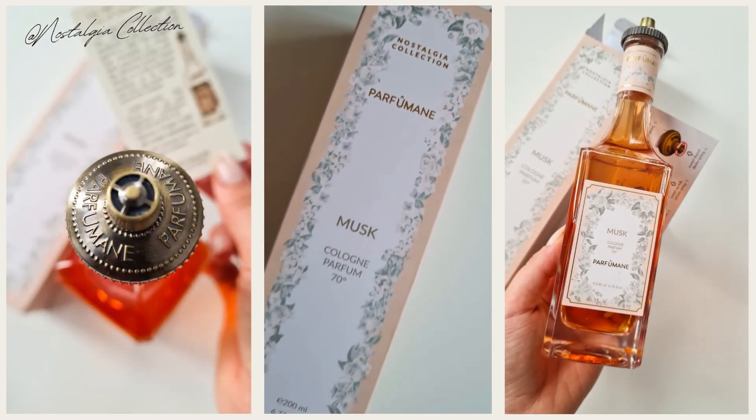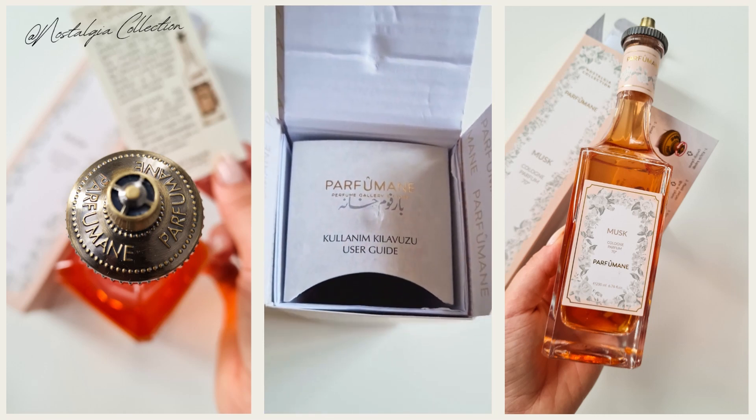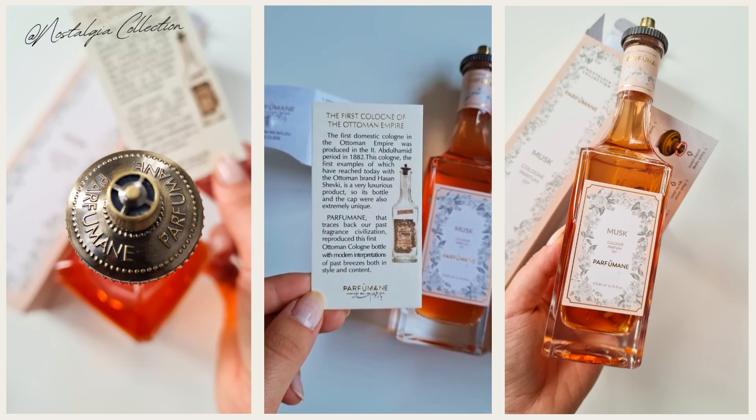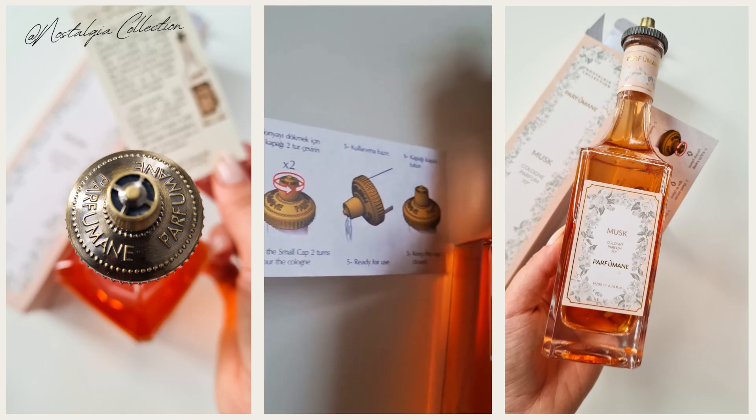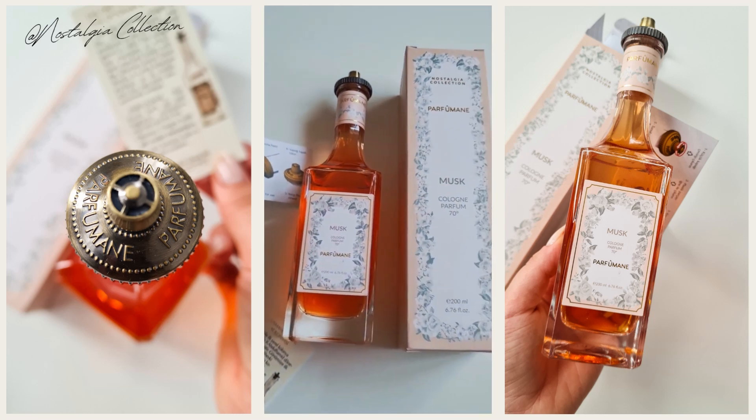They have a collection called the Nostalgia Collection. Here I have it — it's an Eau de Cologne, and the bottles were inspired by ancient Eau de Cologne bottles found in the Ottoman Empire. When you open it, it comes with instructions on how to use it and a card with the history of the collection. The card is written in Turkish on one side and English on the back, which I find such a nice personalized touch to really understand what the collection is all about.